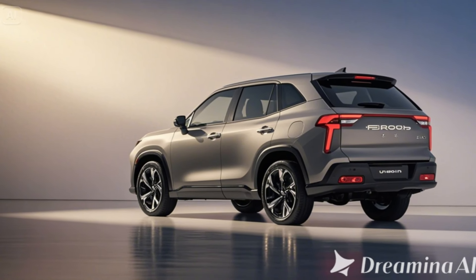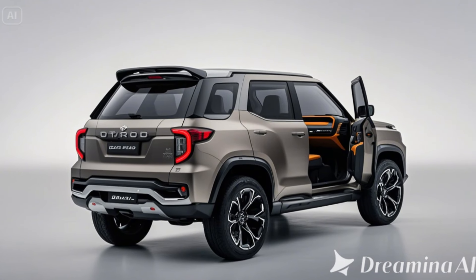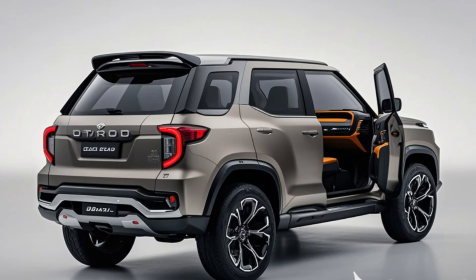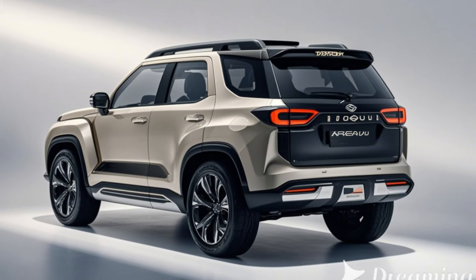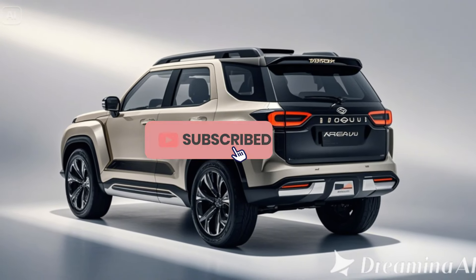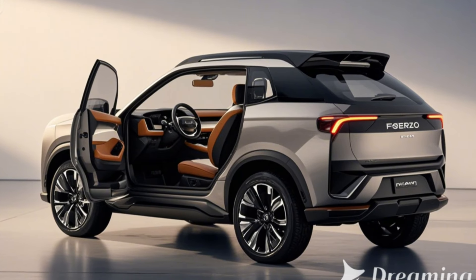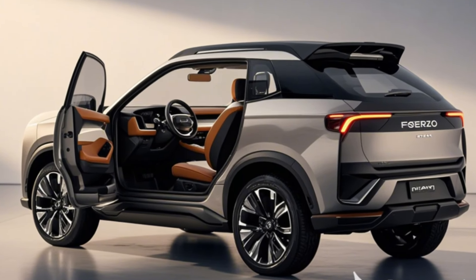Exterior: a modern take on a classic design. The new Ferroza retains its iconic boxy design, updated with contemporary styling cues. A redesigned grille with integrated LED headlights and DRLs gives the Ferroza a modern yet rugged look.